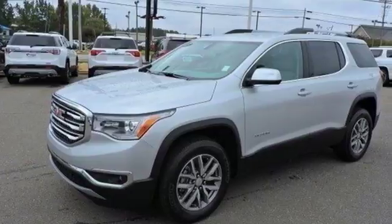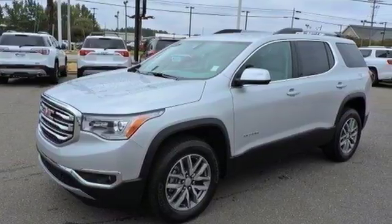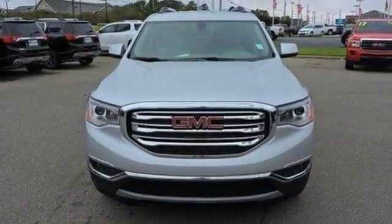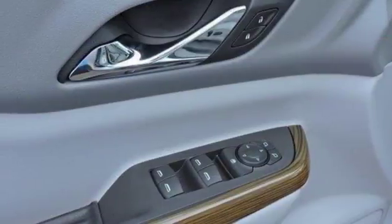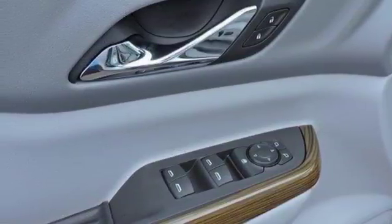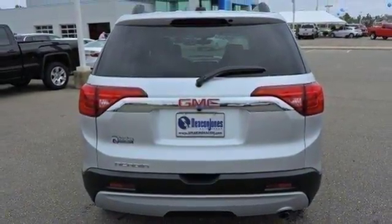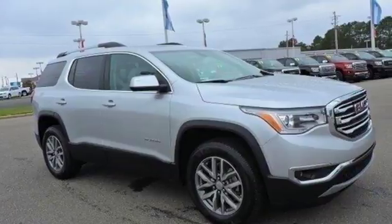It has a 6-speed automatic transmission with overdrive and Stabilitrack. The connectivity concoction including Bluetooth, OnStar with Wi-Fi capability, IntelliLink and a Color Touch audio system add the cherry on top of your Sunday drive. Your purpose is clarified with this GMC Acadia. Take it for a test drive today.